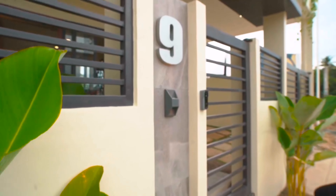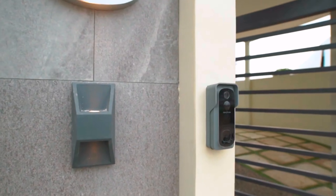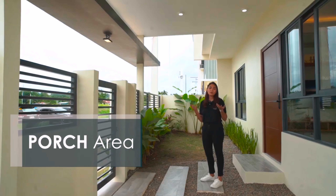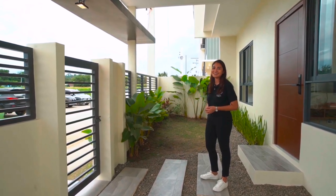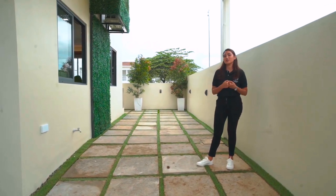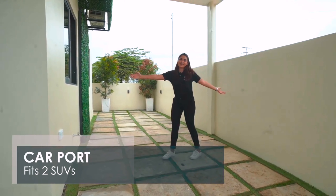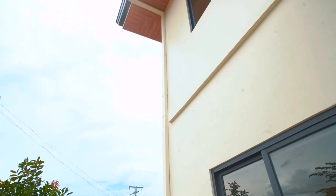This house model comes with a porch area where you can transform it into your dream garden and fill it with all your favorite plants. We've noticed that our market here in CDO usually drives an SUV, so our carports actually fit an SUV car — and you can fit two SUV cars in it too.